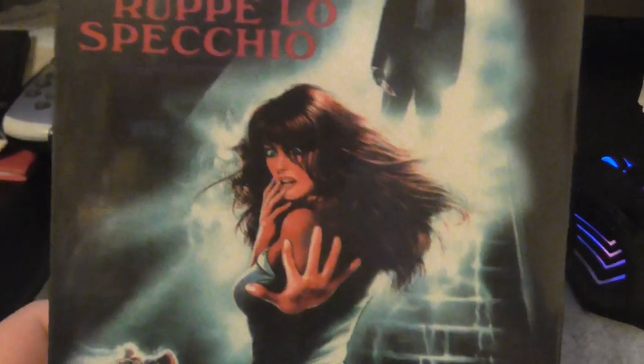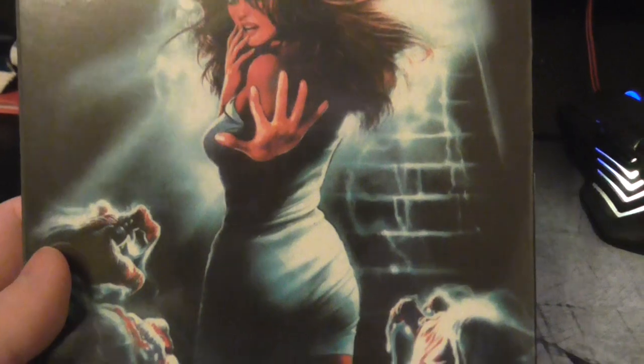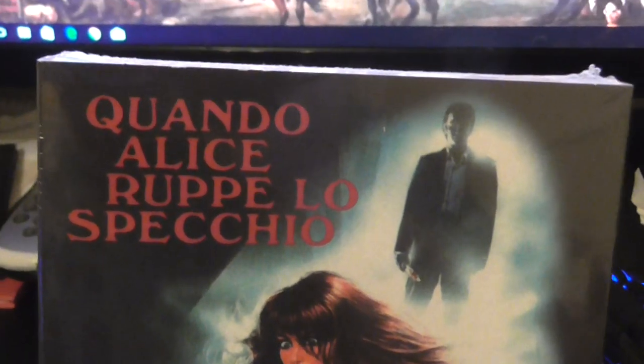This next one — I can't actually remember what the title is. It's Delirium or something like that, and it's in Italian. It's still sealed and it's a Lucio Fulci film. Never seen it before, don't know anything about it, but looking forward to seeing that one. The full title is something like Grando Alice Lupe — can't speak Italian.